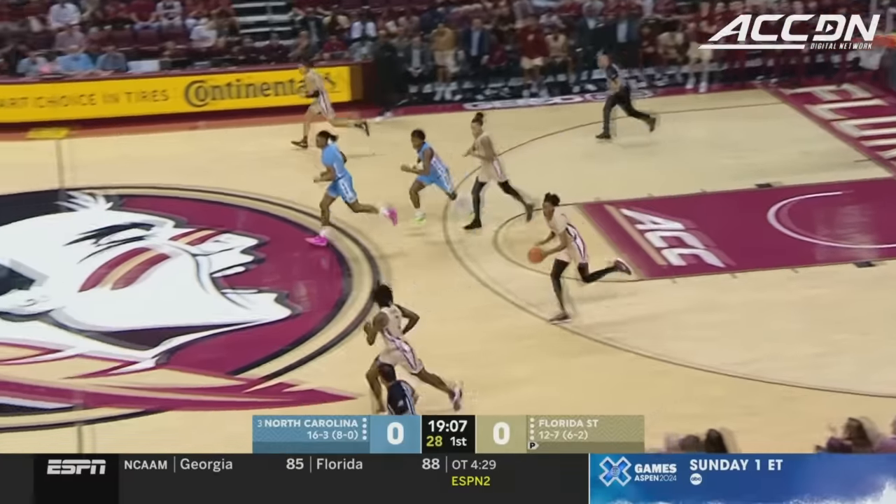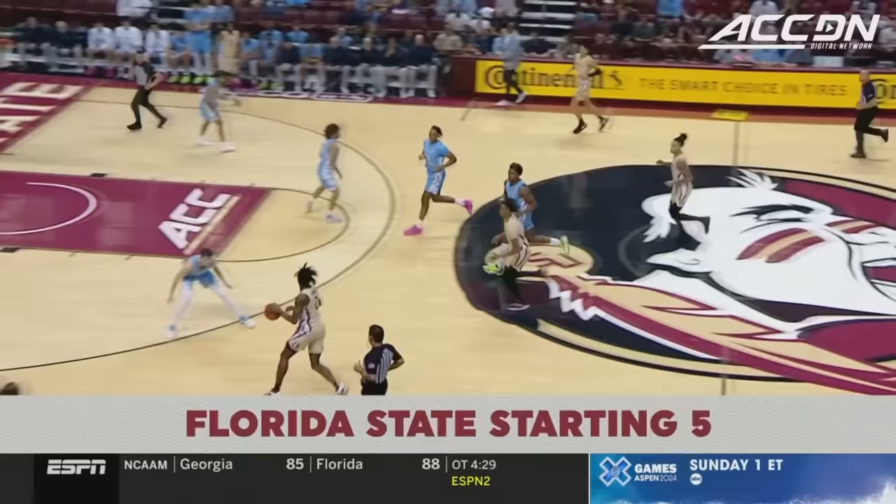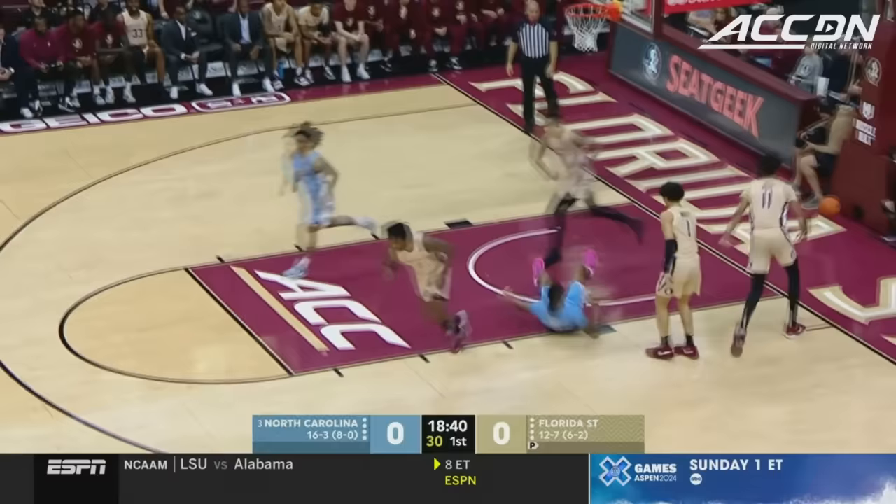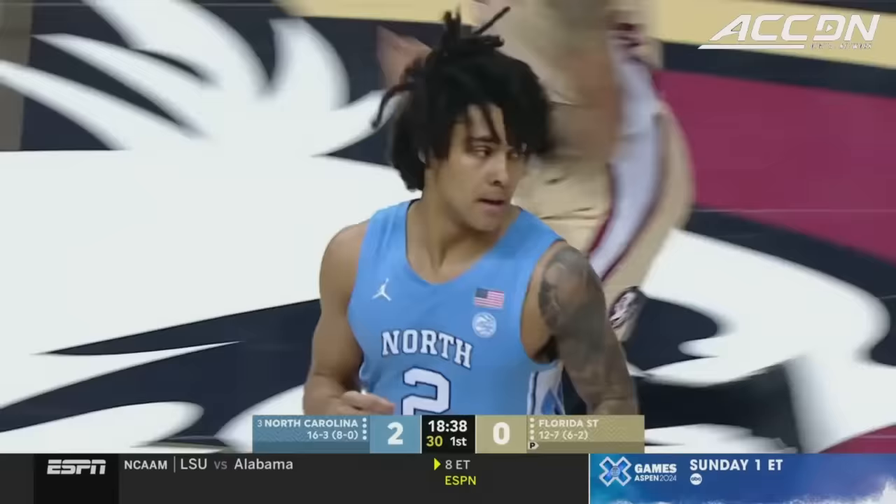Bob-Bob Miller clears it at 6'11, up the floor for the Florida State Seminoles. Jameer Watkins, part of that starting five, swatted by Big Con. The freshman from West Orange, New Jersey, Elliott Cadeau, has the game's first bucket, impressive early.